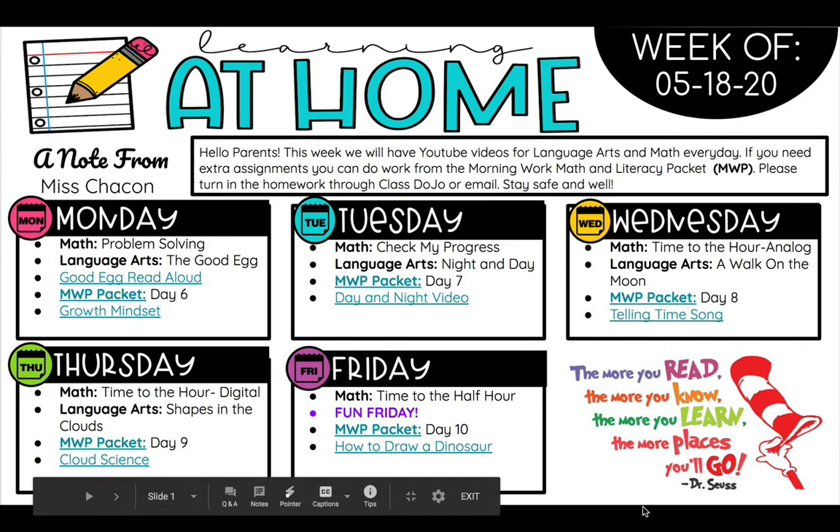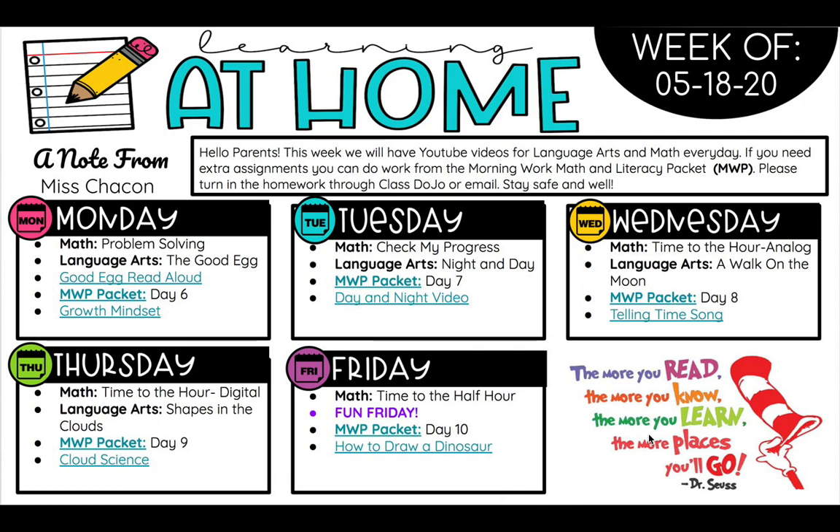And lastly, if you look at this picture right here, it says: the more you read, the more you know, the more you learn, the more places you'll go. And that's from Dr. Seuss.